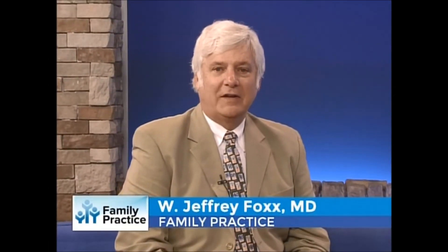Welcome back. My next guest is Dr. Keith Applegate, my partner at Family Practice Associates. Welcome. Thank you very much.